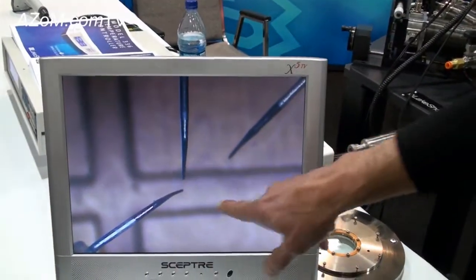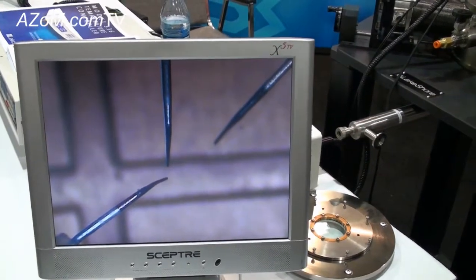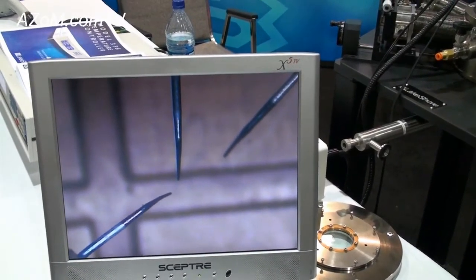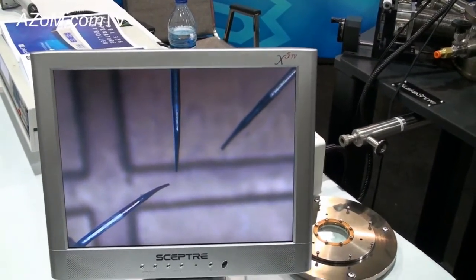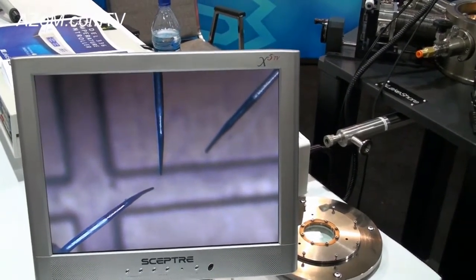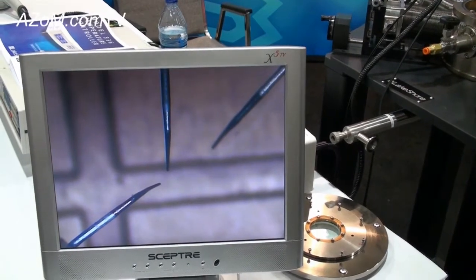These particular probe tips are 10 micrometers in diameter and they're designed so that you can move them in and out, back and forth, and up and down, so that you can land them on a wafer or on a device that's on a wafer and then do electrical probing of that device — for example, IV curves as a function of gate voltage.